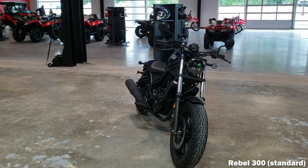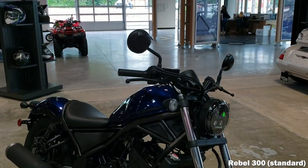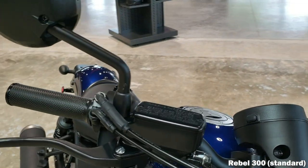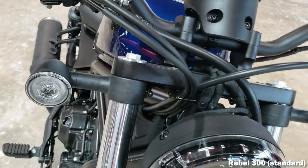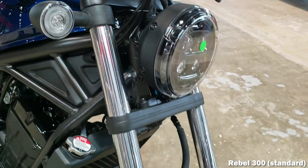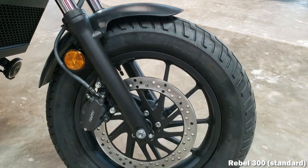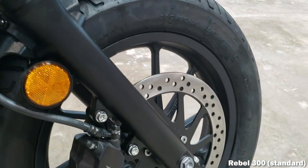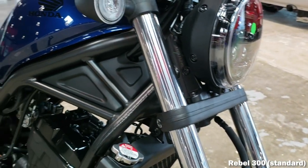Those tires are wrapped around 16-inch cast aluminum wheels, stopped by a single 296mm hydraulic disc brake up front with a single 240mm disc in the rear, and ABS is available as an option. Fuel capacity isn't the largest at only 2.95 gallons including a 0.6-gallon reserve, but with Honda's 78 miles-per-gallon rating, you'll be able to click off a little over 200 miles per tank before you're pushing it.